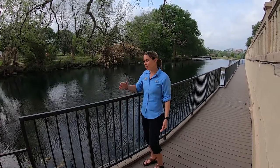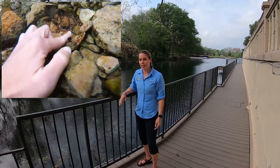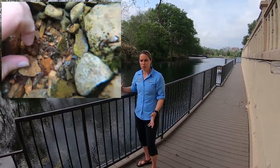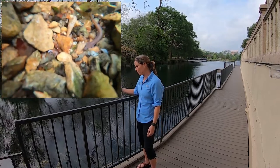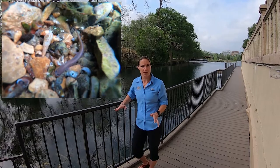The San Marcos salamander is only found here in Spring Lake and within the upper portions of the San Marcos River. Its habitat is within clear flowing areas and it's associated with larger substrates — so rocks — and it can also be found in vegetation. It's known to be in areas outside of silt, so it doesn't like areas where there's a lot of silt.